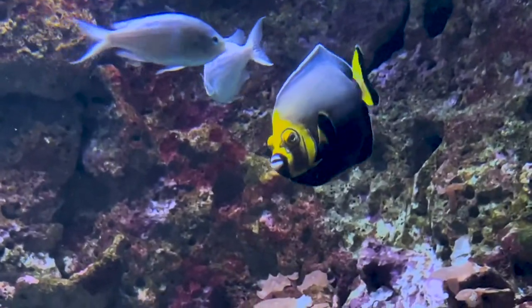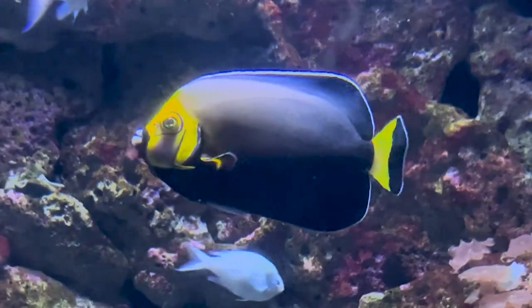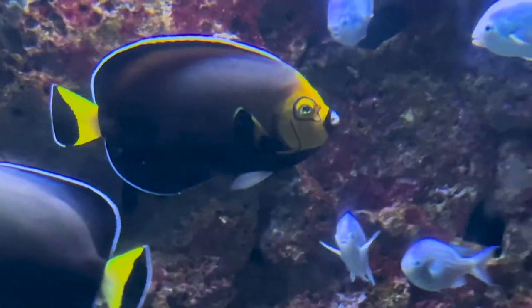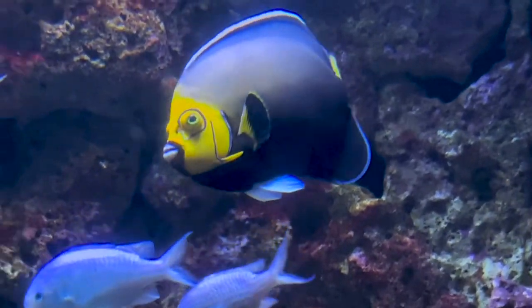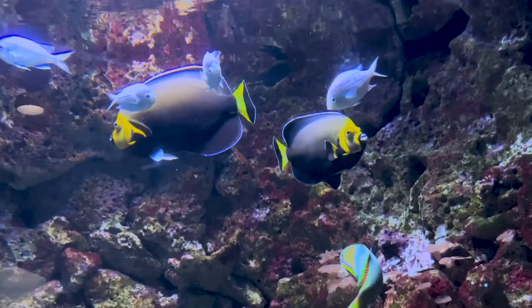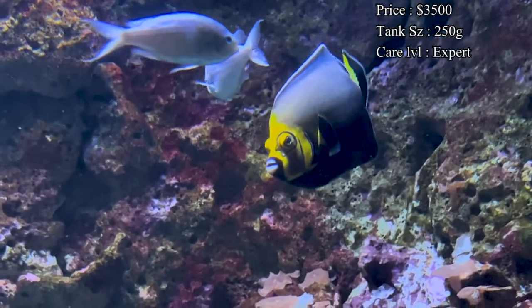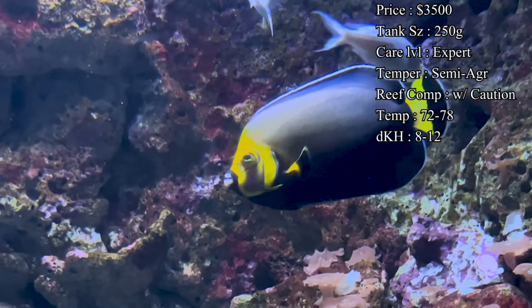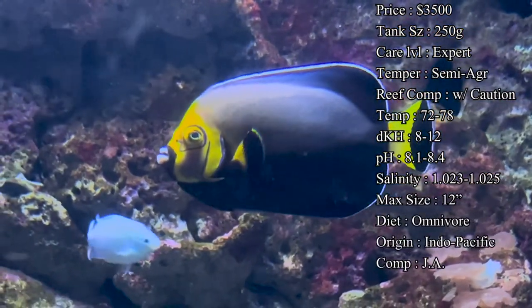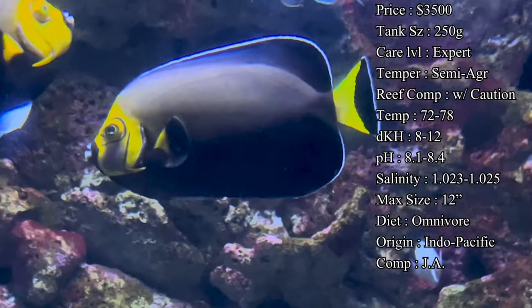Hey everybody, it's Brock, and we got a brand new episode. Today we're learning about a very rare angelfish that is not seen that often, very hard to find, and also very expensive. Today we're learning about the very rare conspicuous angelfish. These guys are very pretty in the tank setting, but they do come with a very hefty price. Looking online, prices were varying, but the lowest price I could find was $3,500, with some going upwards of $5,000 to even $10,000.